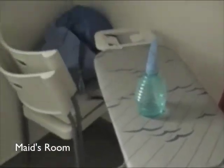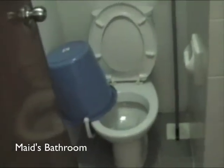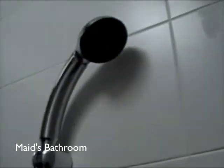Maid's room. Our maid does not actually live in here, but I'm told that other maids do live in rooms exactly this size. It also has its own bathroom. As you can see, it's rather small, and it does actually contain a shower.